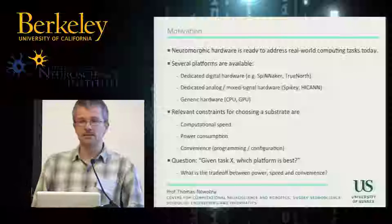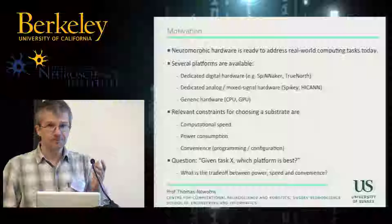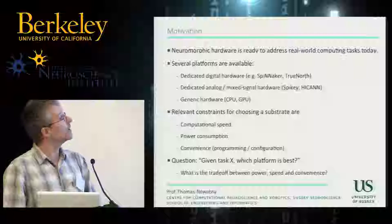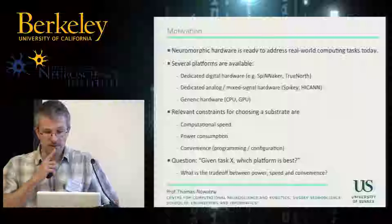What we wanted to do in this particular work reverberates with what was already said just now. We wanted to take a snapshot of what is actually there today and what we can do with it, and how is it better, or is it already better, than conventional computing. We were looking at hardware that is now available. Karl-Anne Smeier showed those impressive pictures from the big machines in the Human Brain Project. It's also available in smaller form factors for embedded computing, ranging from dedicated digital hardware to mixed signal systems with analog and digital parts, or generic hardware like CPUs and GPUs.